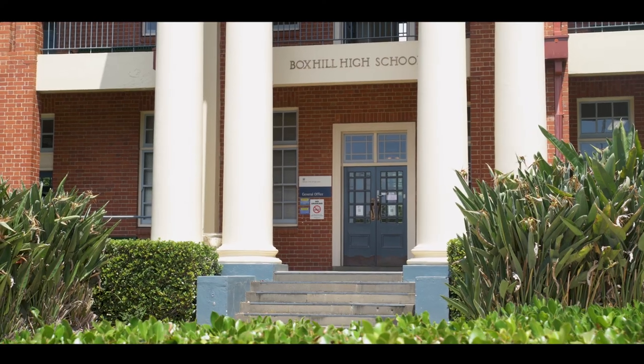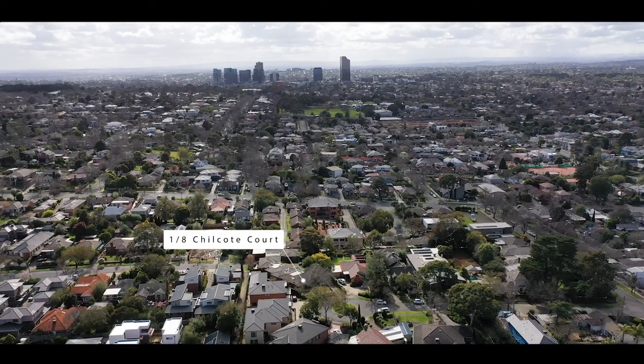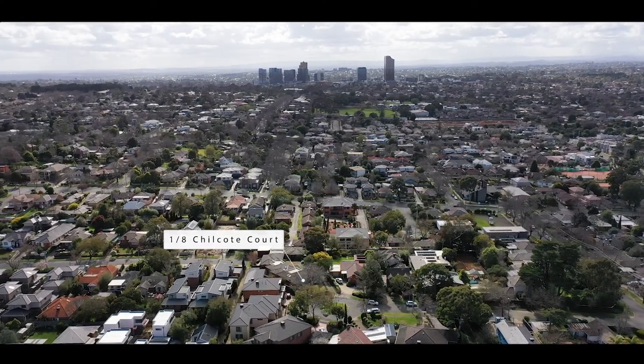In a brilliant location, very close to everything — zoned for Boxfield High School, walk to Roberts McCubbin Primary, Gardiners Creek Trail, and a plethora of local and major shopping within very easy reach.